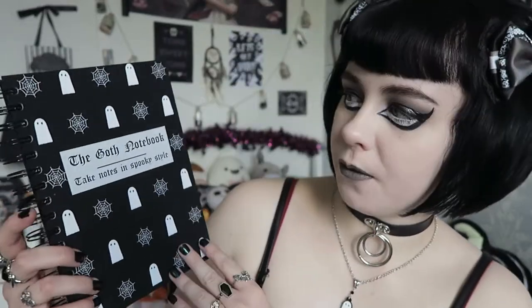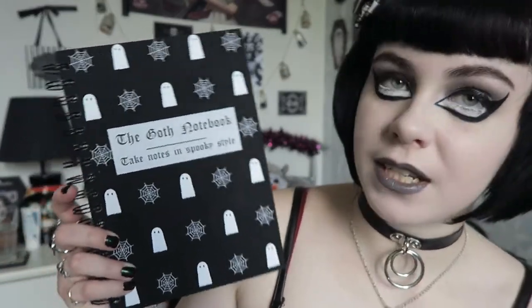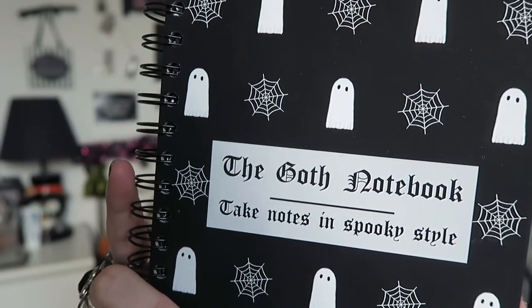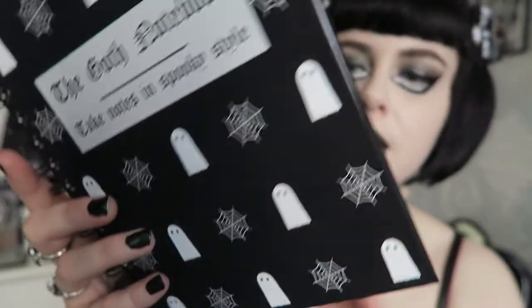I've taken the same elements for the cover and the spiral binding. To start off, this is the cover — I really like the alternating spooky things. The Goth Planner has lots of different things like fangs, ghosts, pumpkins, and webs, whereas the notebook is alternating ghosts and webs. It does say 'The Goth Notebook — take notes in spooky style.'